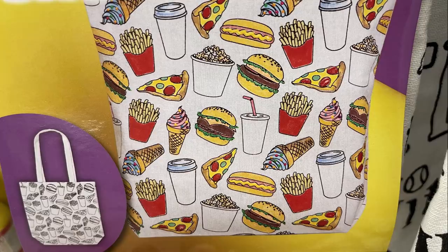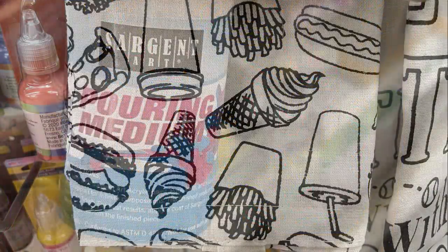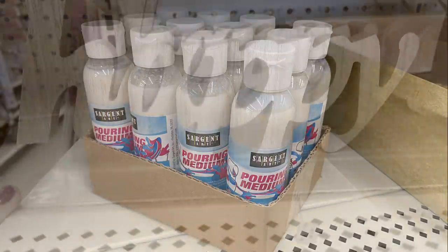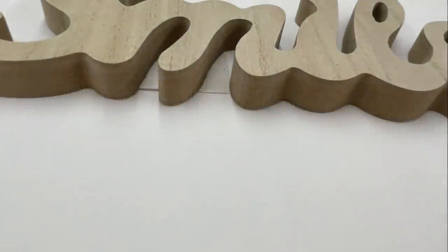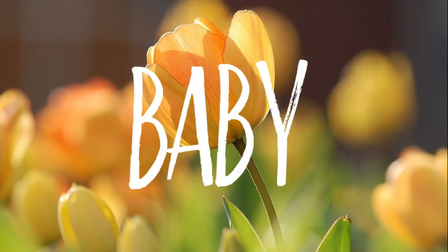They had a new crafting basics DIY tote bag with pizza and ice cream cones on it. I was really excited to find the Sergeant Art medium — the pour paint pouring medium for paint pouring crafts. They also had extra large word cutouts that say 'Happy' and 'Smile,' about an inch thick, finished on the front with a particle board back. Then they had 3D animals you could DIY.